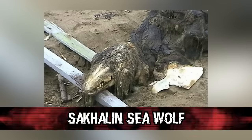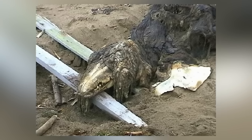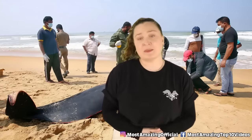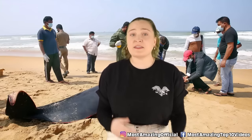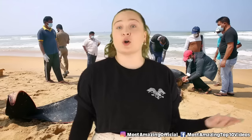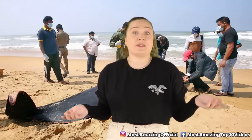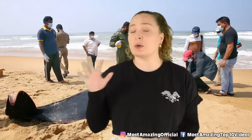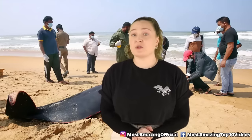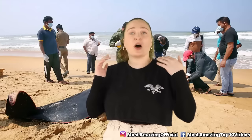In our number 5 spot today, we have the Sakhalin sea wolf. This creature was found back in 2015 and when it was first discovered, people had absolutely no idea what they were looking at — and to be honest, people still aren't exactly sure. Found on the shores of Sakhalin Island in eastern Russia, it was stumbled upon by Russian soldiers. It had an elongated beak, which initially made people think it was the corpse of a dolphin, but dolphins do not have fur, which was clearly visible on whatever this creature was. Some people even claimed to have seen paws on the creature. Unfortunately, whatever this animal was is destined to stay a mystery, because before a conclusion could be reached, it was washed back out to sea.